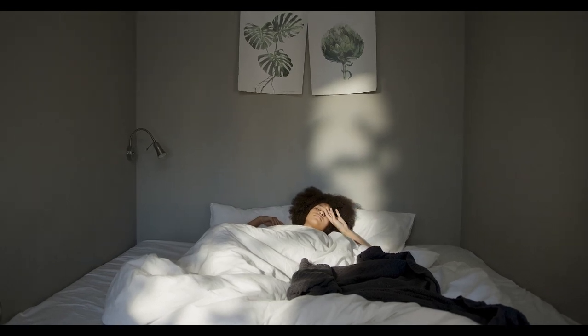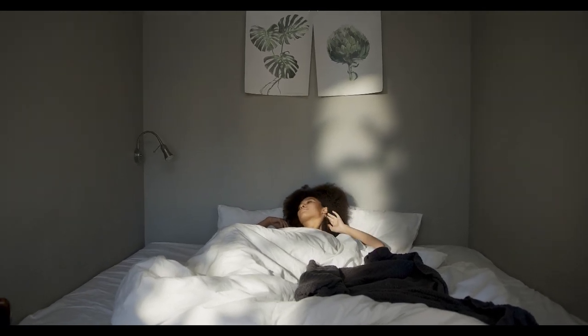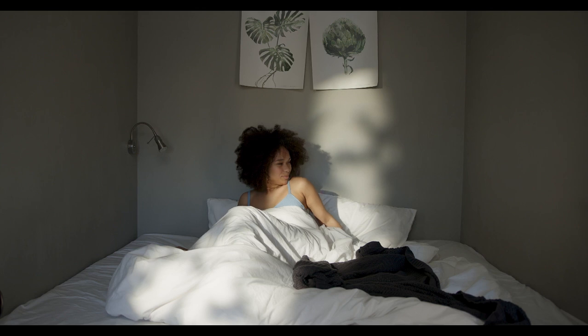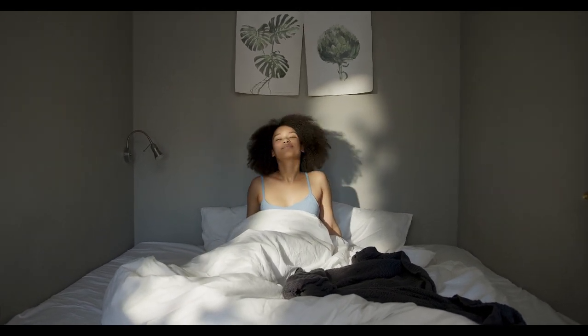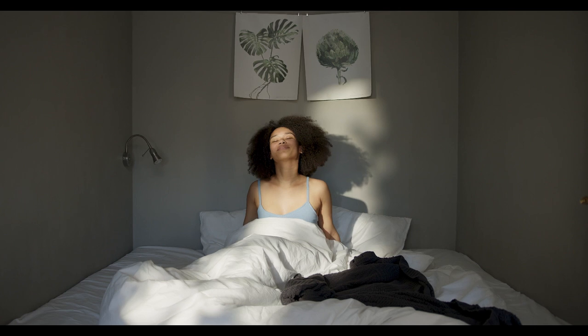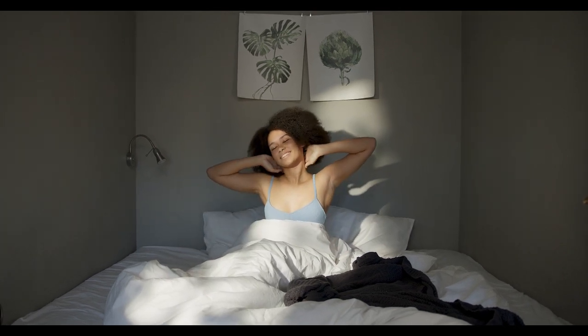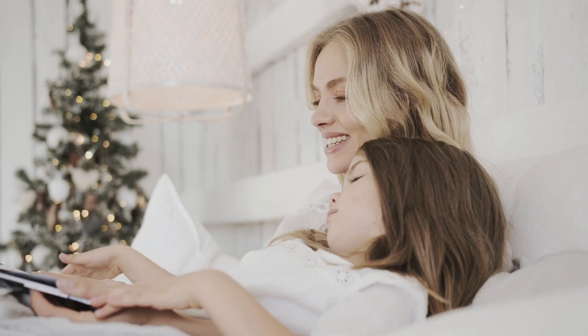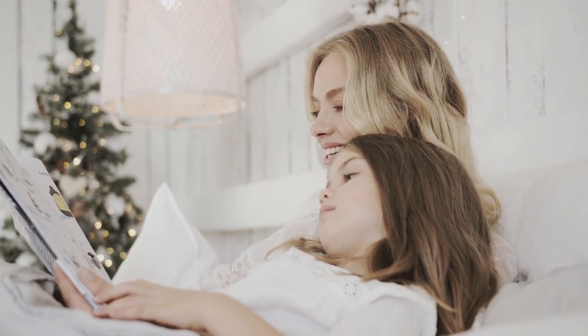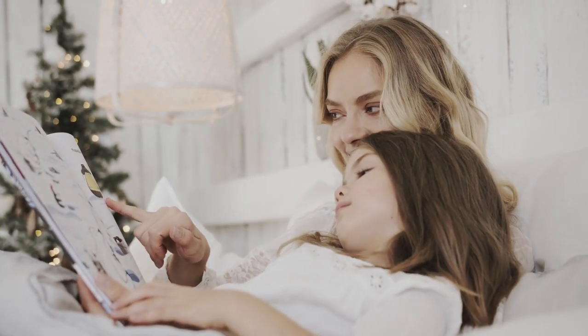Creating a serene sleep environment can go a long way in getting quality rest. Some good sleep hygiene habits include removing your electronics, sticking to a consistent sleep-wake pattern, and turning down the thermostat. Room temperature can affect your sleep, which is why cooling sheets can greatly impact sleep quality since they wick away heat and moisture and help your body stay cool.